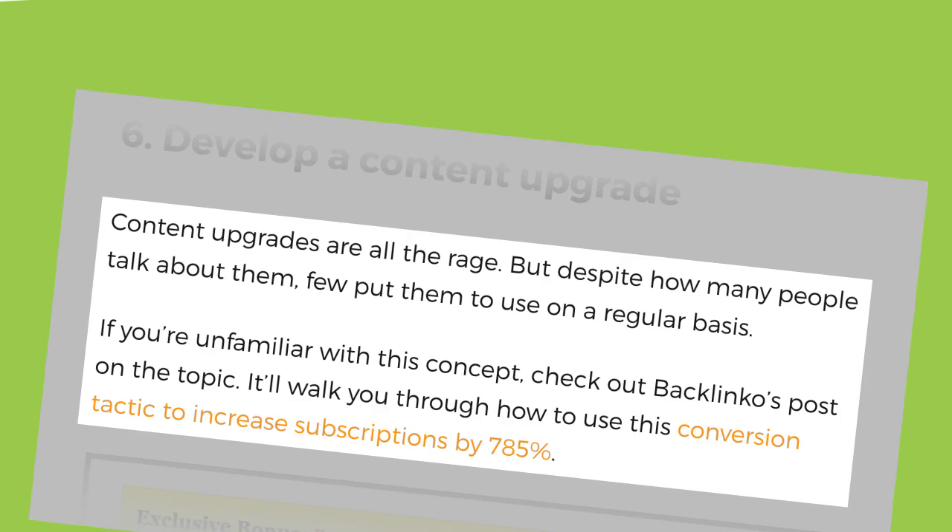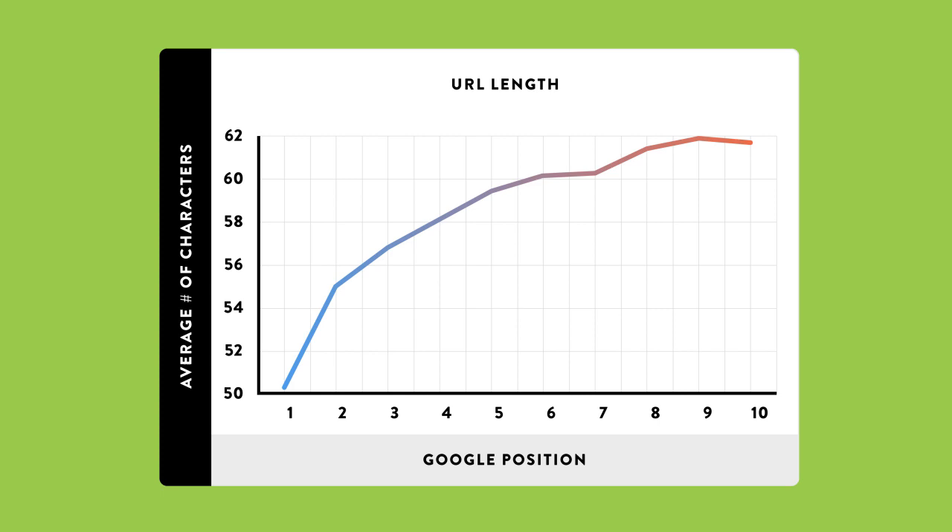Now it's time for step five: optimize your site's on-page SEO. Instead of covering every SEO technique, I'll focus on two strategies working really well right now. First: use short URLs. When my team analyzed a million Google results, we found a clear correlation between short URLs and higher rankings. If your URLs tend to be super long, cut them down. I don't recommend changing existing URLs as that can do more harm than good — just make your new URLs short and sweet, usually just the keyword or the main keyword plus a word.